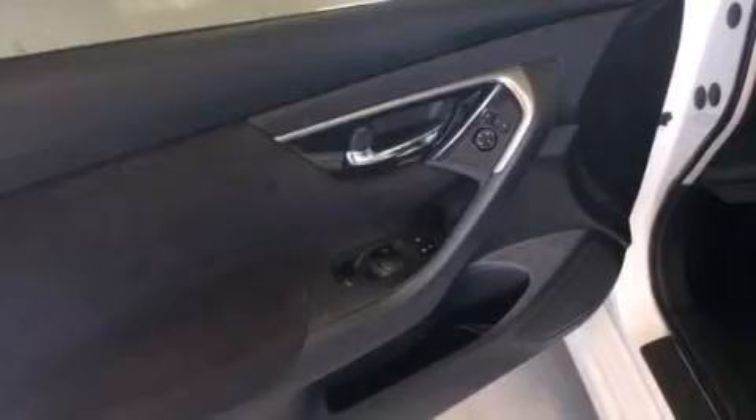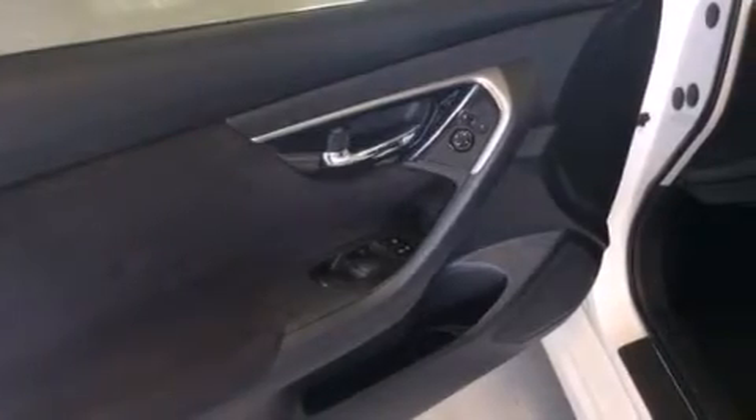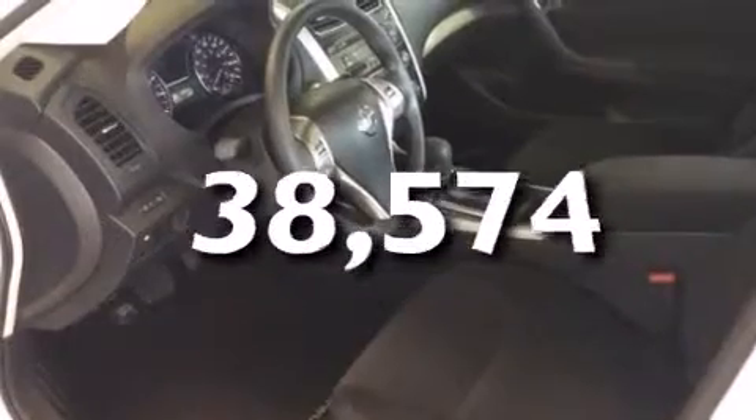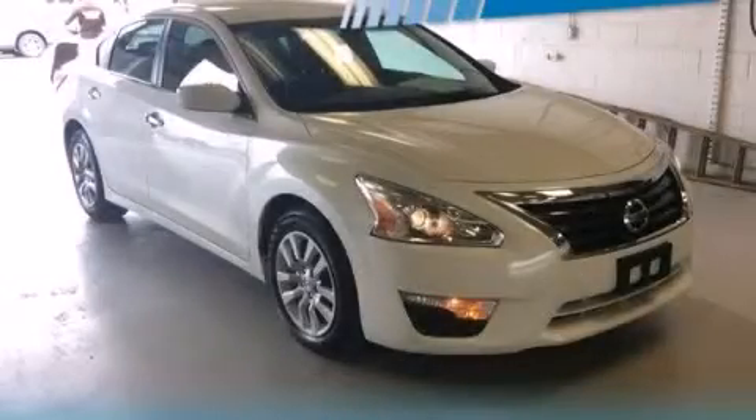This vehicle also has front multi-stage airbags, latch-ready child seat anchors, a power driver's seat, and less than 39,000 miles. This vehicle is sure to sell fast — call and arrange your test drive today.